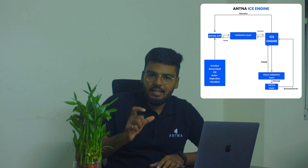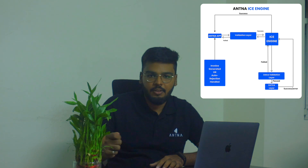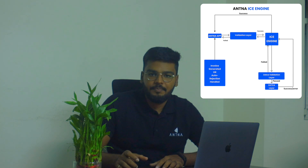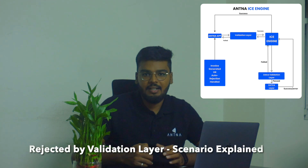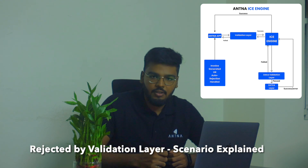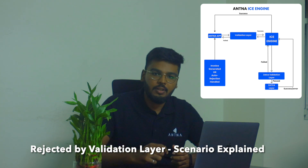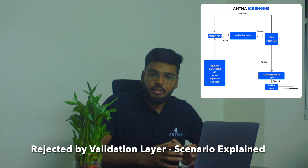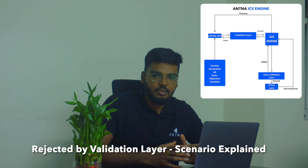Only if the validation is passed will it be submitted for clearance or reporting. If the validation fails, we will notify you of the validation error through your email ID or via a push notification, so that you can correct the invoice, credit note, or debit note according to the validation error within 24 hours.